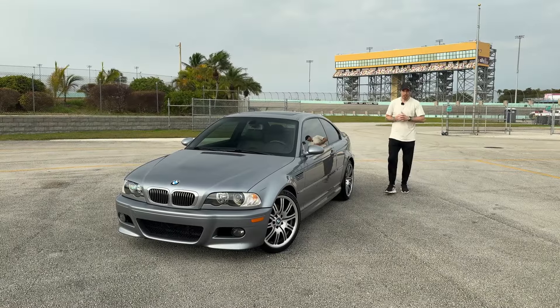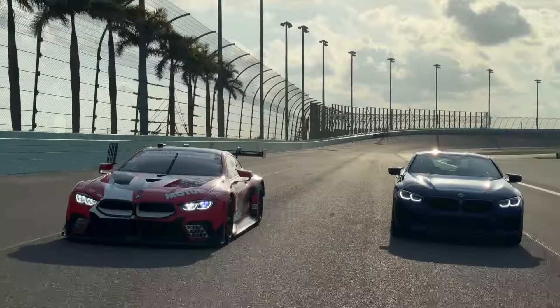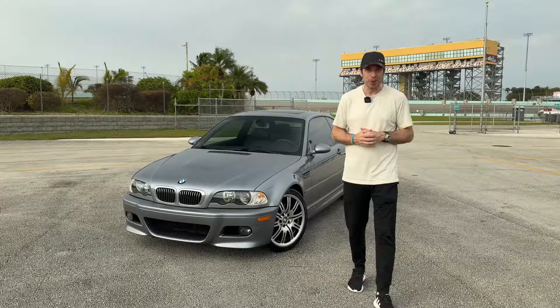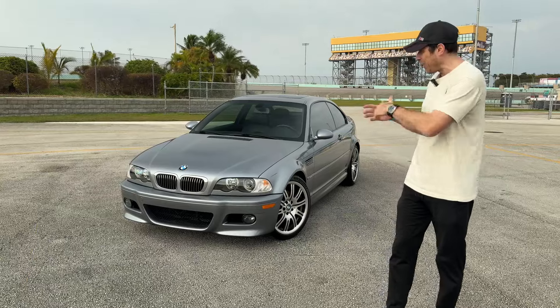Hey guys, welcome to Florida and welcome to the Homestead Miami Raceway. I am here with BMW USA to test some classic racing cars, but also some classic cars from their collection, like this one right here.